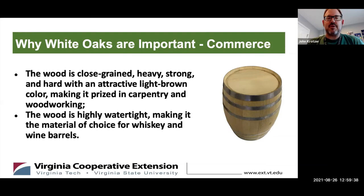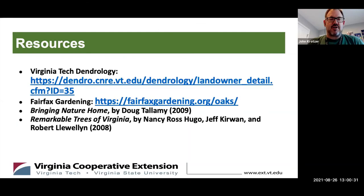White oak is also commercially important. Its close-grained, heavy, strong wood with a light brown color is prized in carpentry and woodworking — used a lot in hardwood floors. It is also extremely watertight, making white oak the wood of choice for whiskey and wine barrel makers. When ships were wooden, it was the preferred material for shipbuilding because of its water tightness.